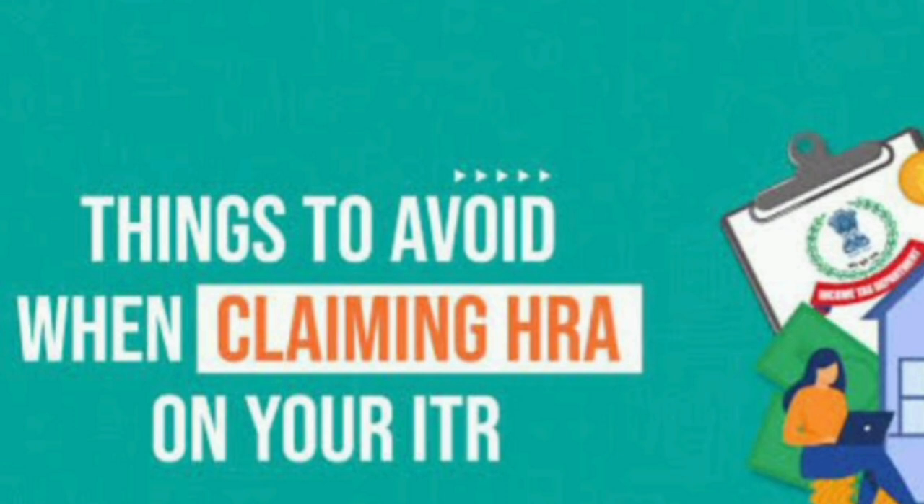Whenever you use your PAN for a transaction, it is immediately captured by the Income Tax Department. They already know what you did in the last financial year — FY 2023-24. If any transactions are not reported by you but appear in their records, you will immediately receive a notice from the Income Tax Department.